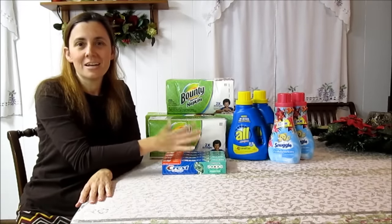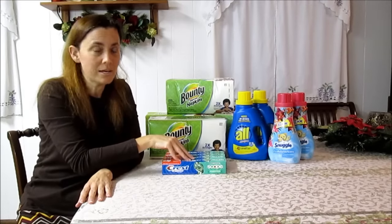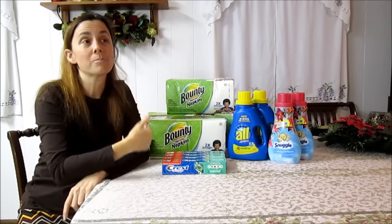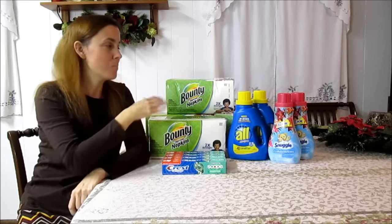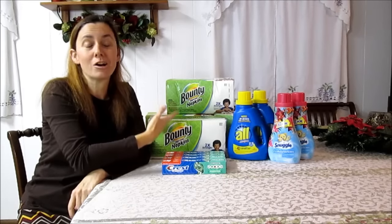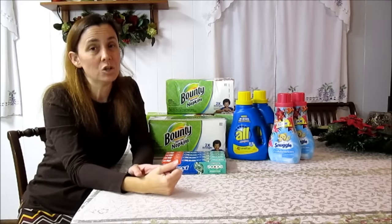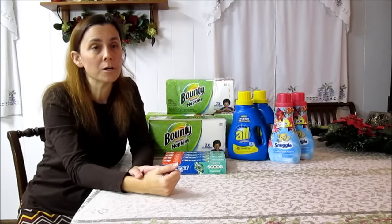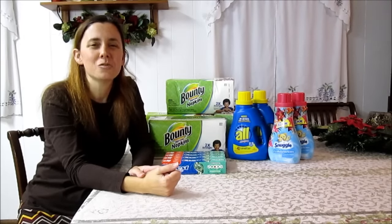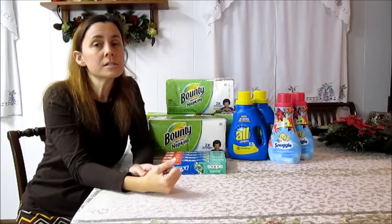I took the Crest coupons because last time there were a lot of P&G items, the Crest was on sale. The bounty paper towels are in the ad but the bounty napkins are not, so I took some bounty napkins coupons and they're on the mega event. I just wanted to mention a few things about getting your list together — it is very helpful to your mental well-being if you get your list put together ahead of time and get your counts right.